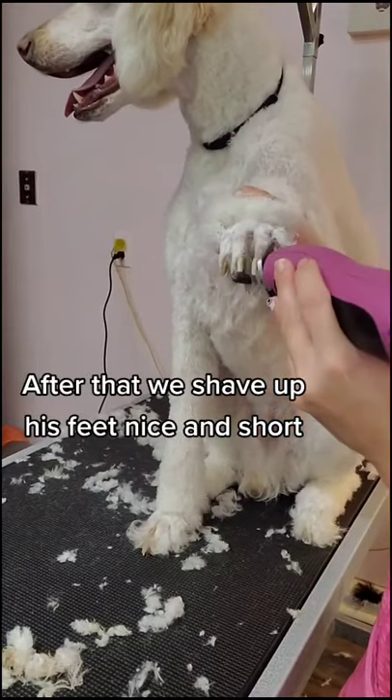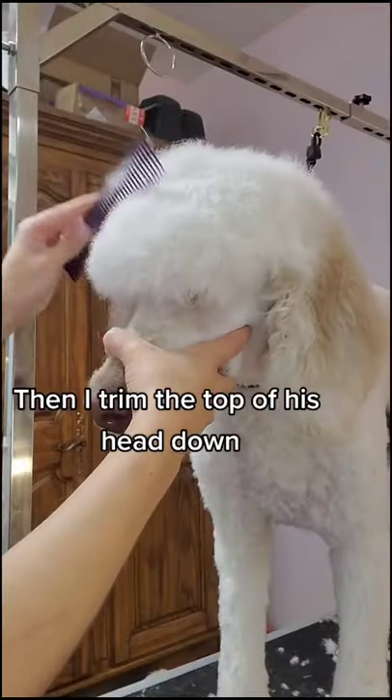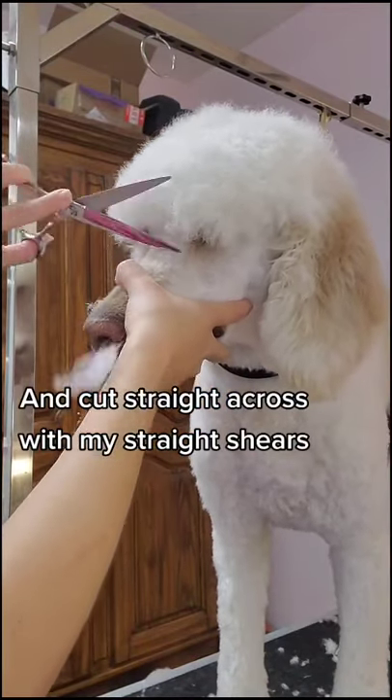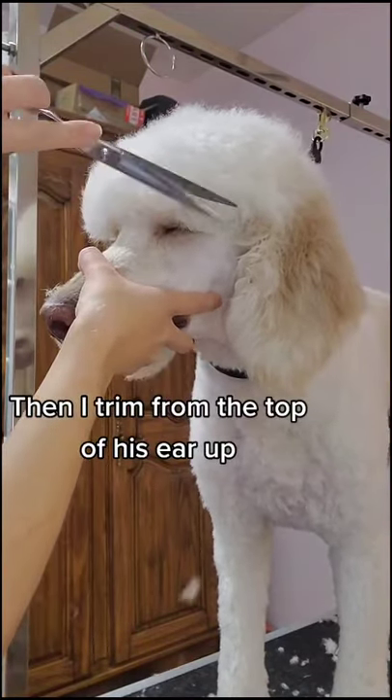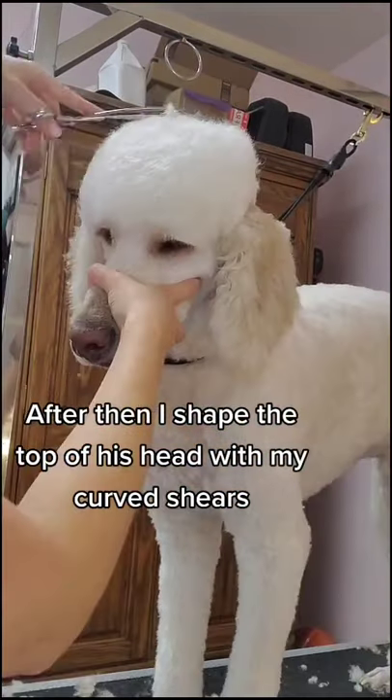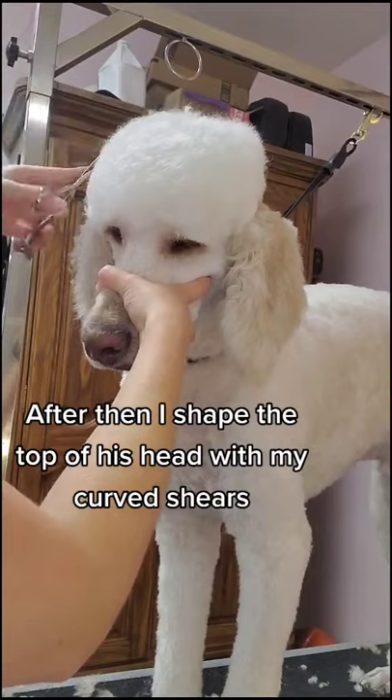After that, we shave up his feet nice and short and then I trim the top of his head down and cut straight across with my straight shears. Then I trim from the top of his ear up to get the shape that I'm looking for. After that, I shape the top of his head with my curved shears.